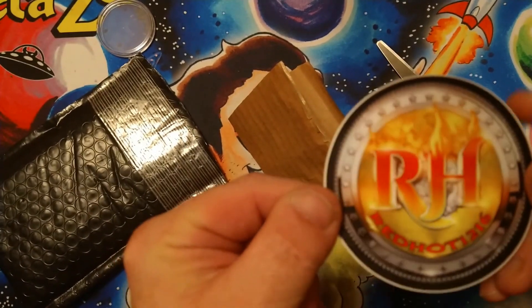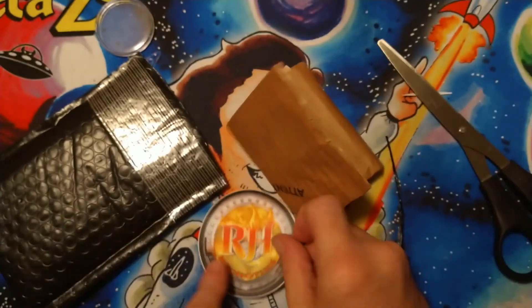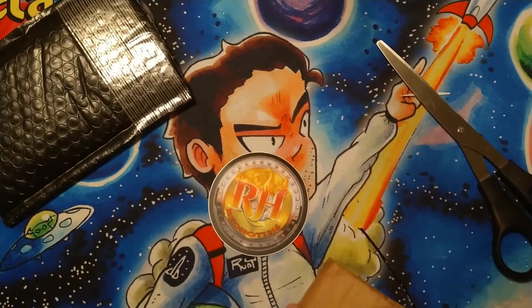There's the sticker — RedHot. Pretty nice sticker. Love the stickers.